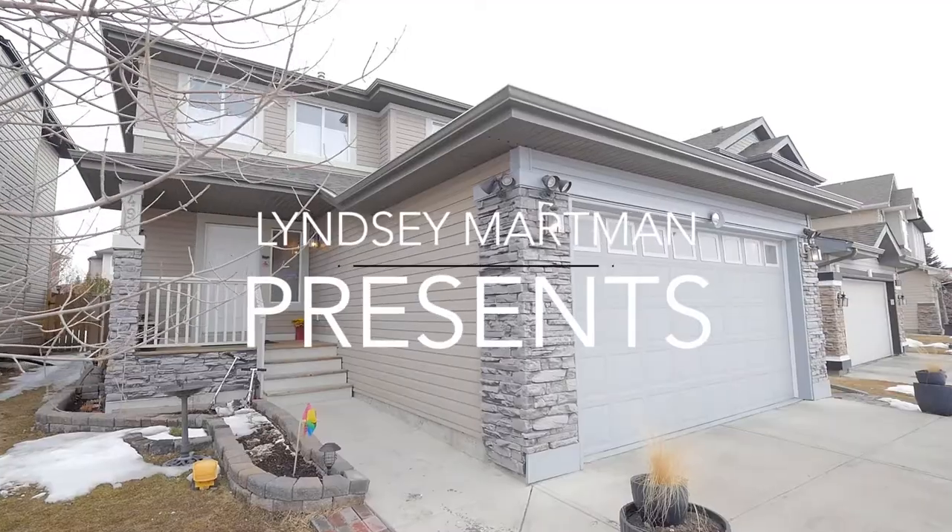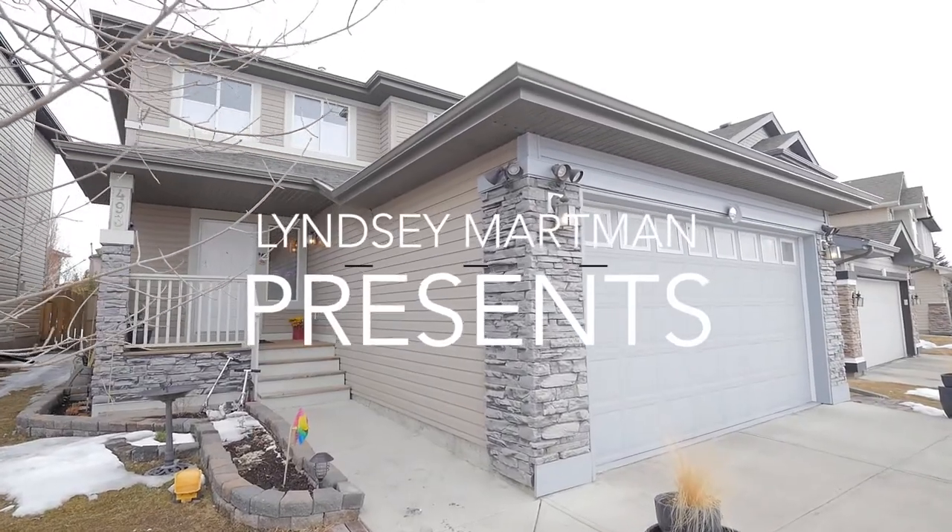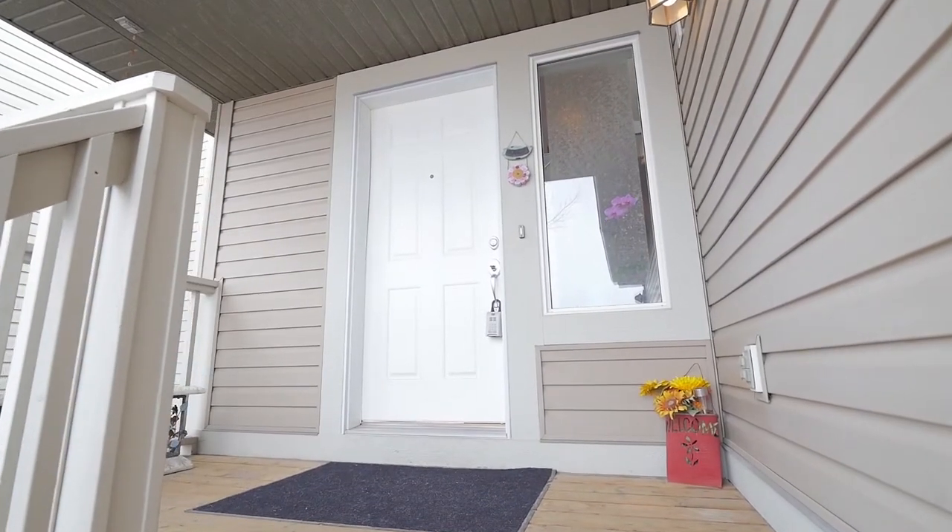Welcome to 493 Chaparral Drive, located in the beautifully landscaped community of Lake Chaparral.